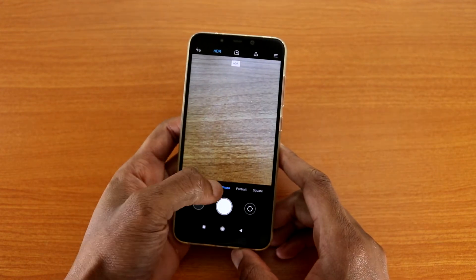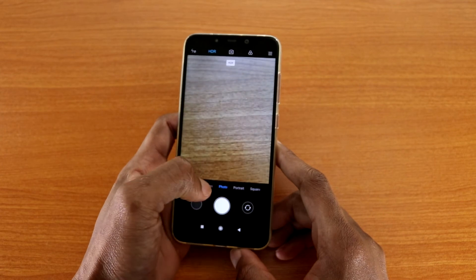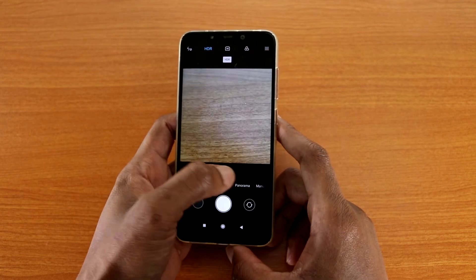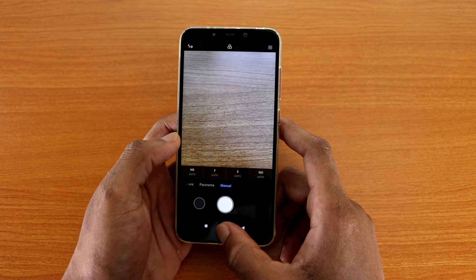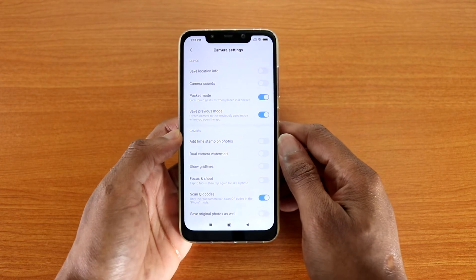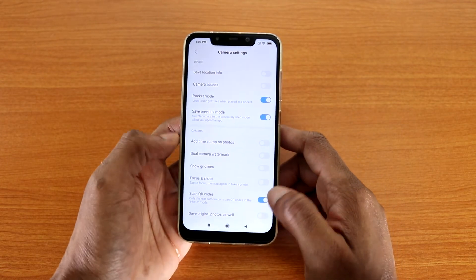Going to the camera, you've got photo mode, video, short video, portrait mode — great if you're into portrait photography — square, panorama, and manual. At the top, three bars let you go straight to settings. The camera settings stay the same as Android 8.1 Oreo, nothing major or new there.